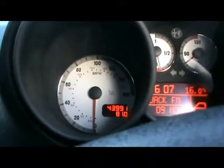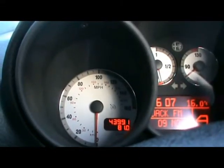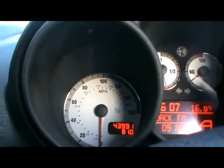Just on there, the car's covered 43,000 miles. So if you'd like any more information on this car, please don't hesitate to contact us. Thanks for watching.